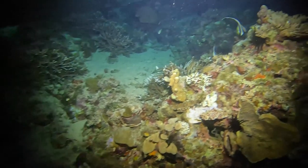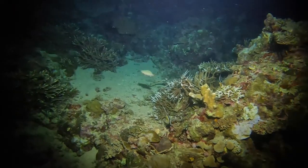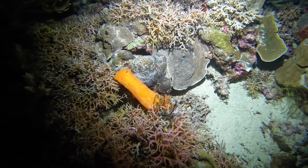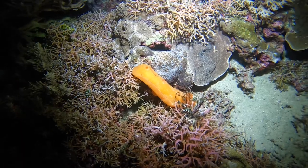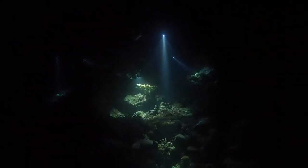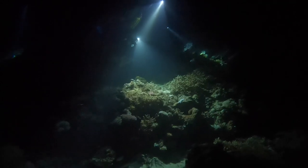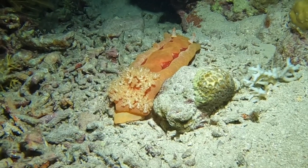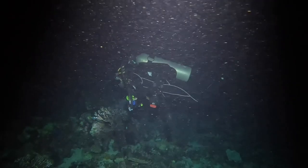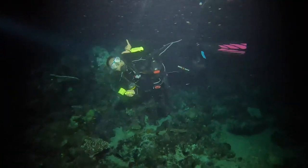One of the critters this reef is known for is the Spanish dancer nudibranch, which is a huge nudibranch up to about 40 centimeters, bright orange or pink or sometimes a mix. So we all had our eyes peeled looking to see who would spot the first one. I was super excited when I found the first Spanish dancer up high on the wall. This really captures that eerie magical experience of being on the reef after dark — everywhere you shine that spotlight there is so much movement around and under the corals. That's a cool view of a big Spanish dancer slithering along the sea floor.